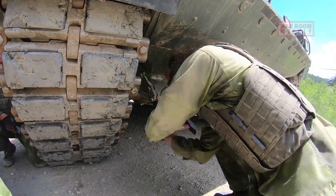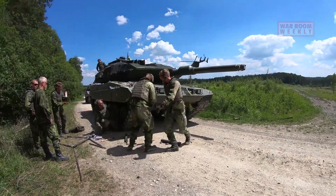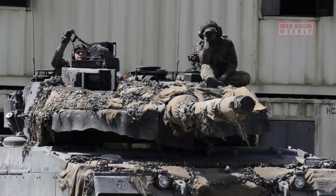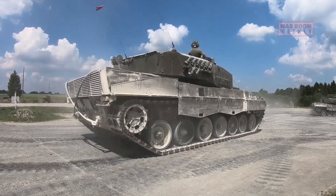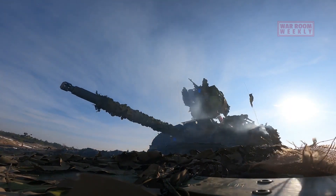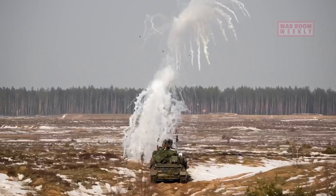Complementing this are its advanced suspension systems. The Leopard 2 features torsion bar suspension, which adjusts to the terrain, ensuring a smooth ride even over uneven ground. This stability is vital for both mobility and accuracy during combat. Combined, these features make the Leopard 2 a formidable force. Its speed, agility, and adaptability across terrains allow it to quickly respond to ever-changing battlefield dynamics, whether charging across open fields or manoeuvring through urban environments.